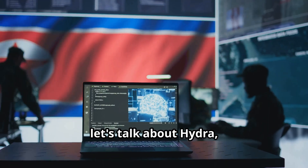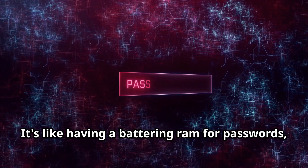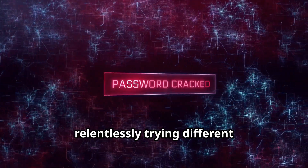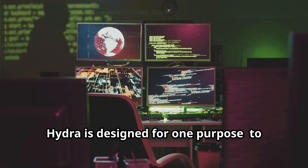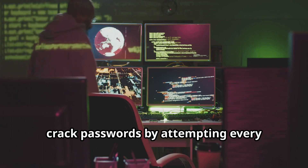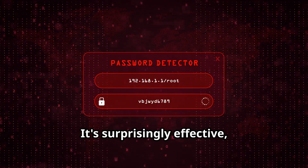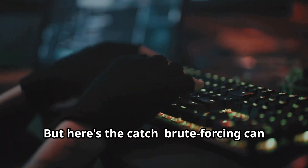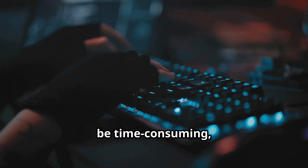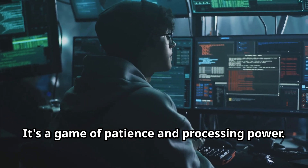Now let's talk about Hydra, the brute force behemoth. It's like having a battering ram for passwords, relentlessly trying different combinations until it finds the right one. Hydra is designed to crack passwords by attempting every possible combination. It's surprisingly effective, especially against weak or commonly used passwords. Brute forcing can be time-consuming depending on the complexity of the password — it's a game of patience and processing power.